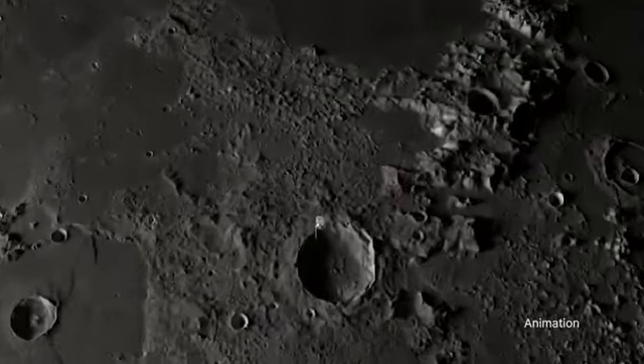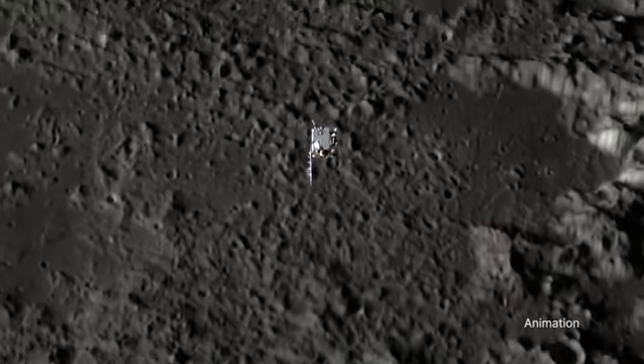LRO has returned a treasure trove of scientific data during its 14 years of observing the moon.